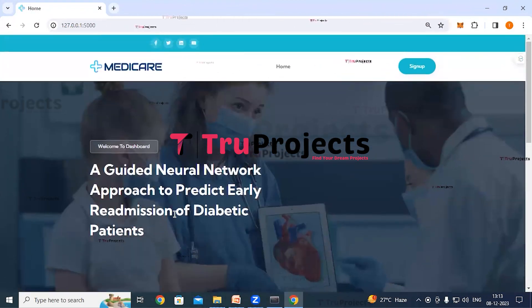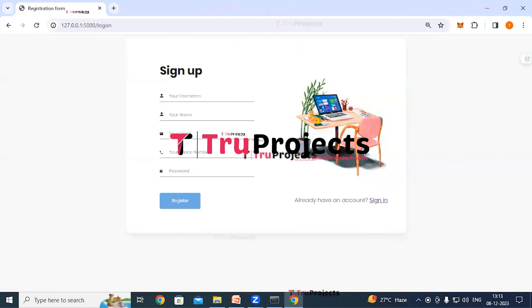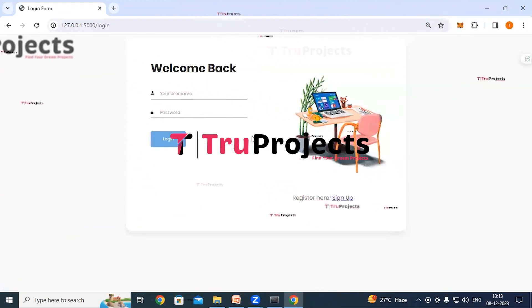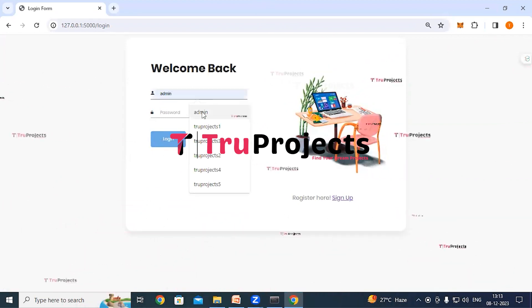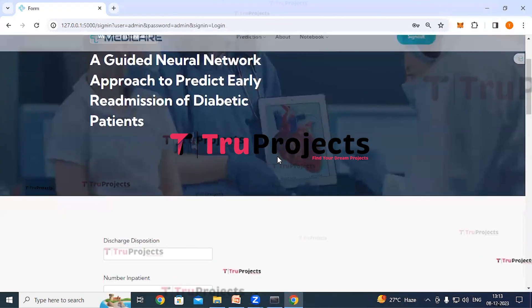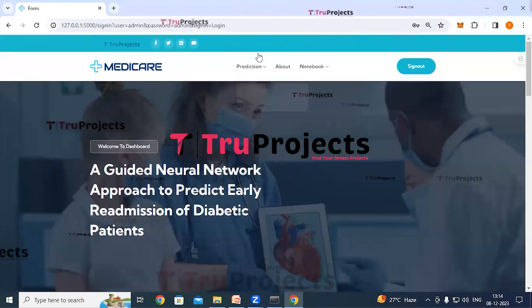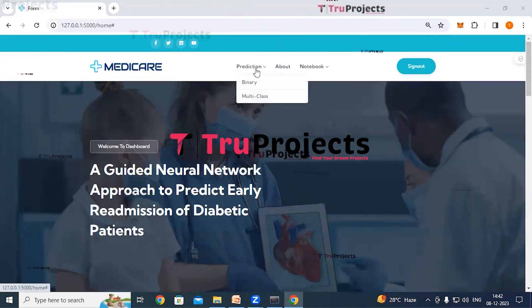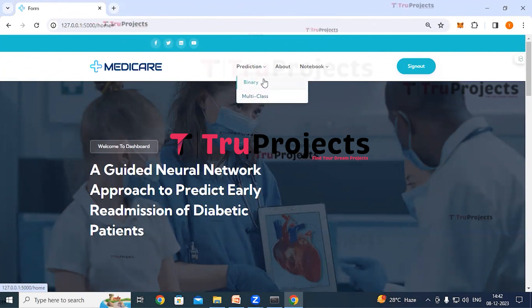The home page of the project is displayed in the browser — this is the front-end built using the Flask framework. Click on the signup link. If you are a new user, register by filling in all the details and clicking the register button. If you already have an account, click the login link, provide your credentials (username and password), and click the login button. This redirects to the classification page, where we can execute the project as binary classification or multiclass classification.